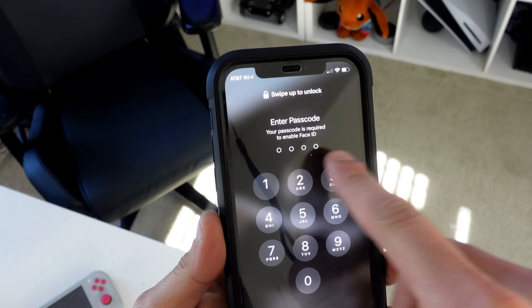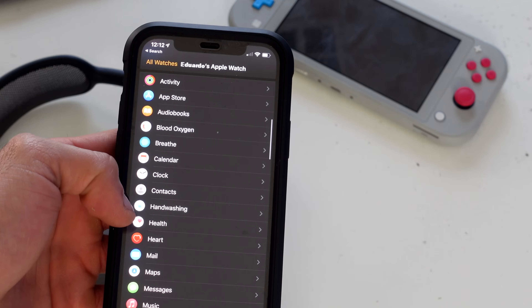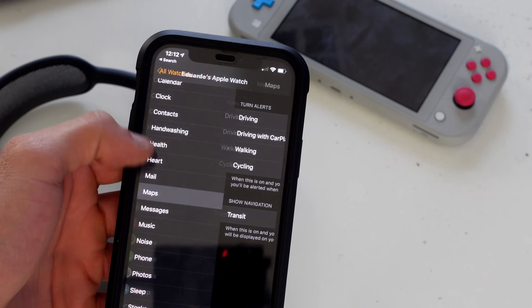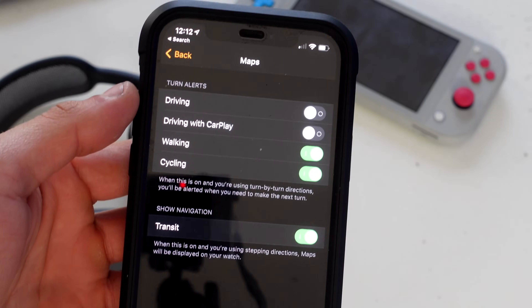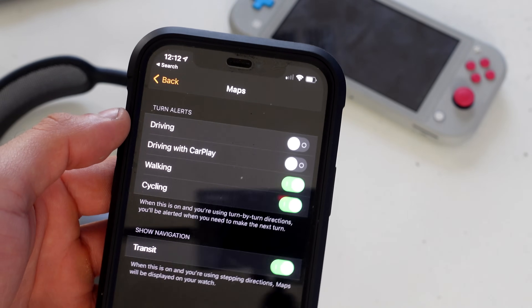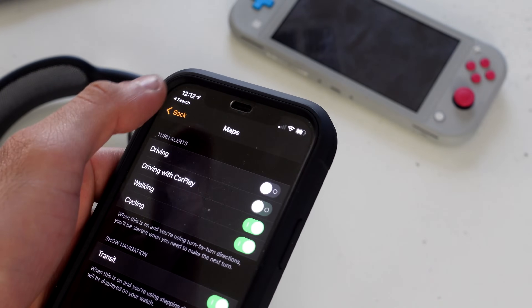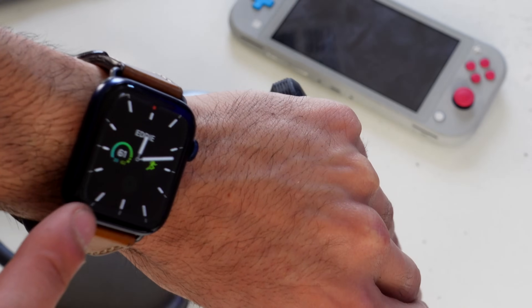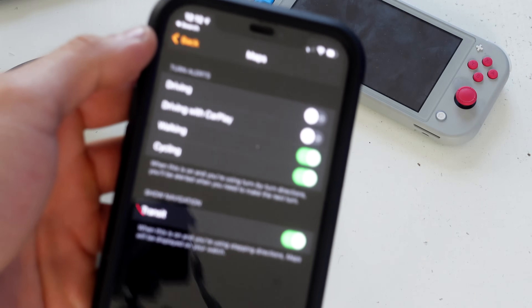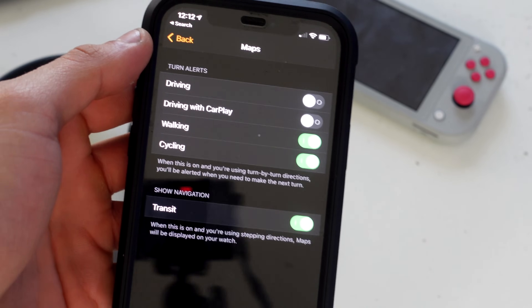Back in the Apple Watch app on your iPhone, scroll down to Maps. Under Turn Alerts, you can disable haptic turn-by-turn navigation alerts if you find them annoying while driving, using CarPlay, cycling, or walking.